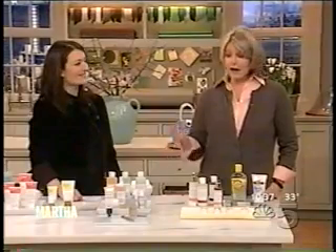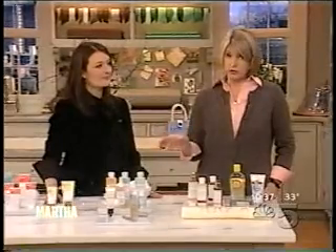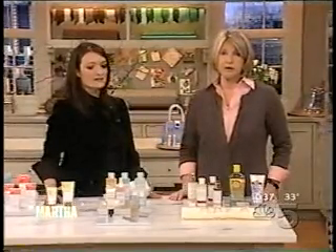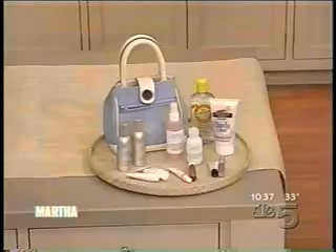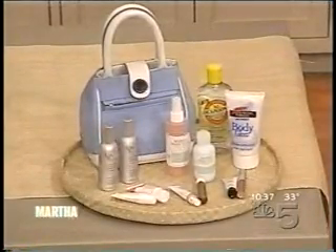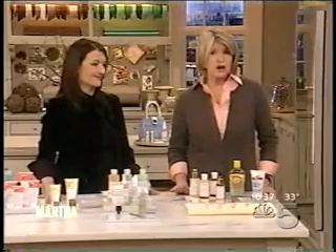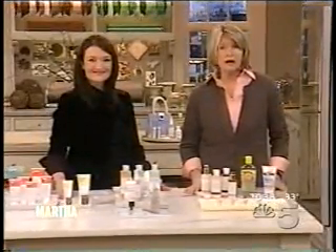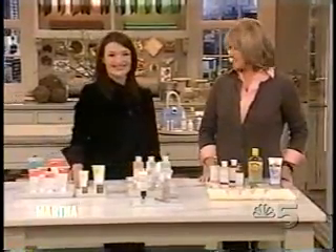It looks like a lot of products, but used sparingly, carefully, and in the correct way, they will really help you with your skincare program. Our lucky audience will be taking home a wonderful selection of all of these skincare products. Every Monday at 7 p.m. she will answer your questions live. We'll be right back.